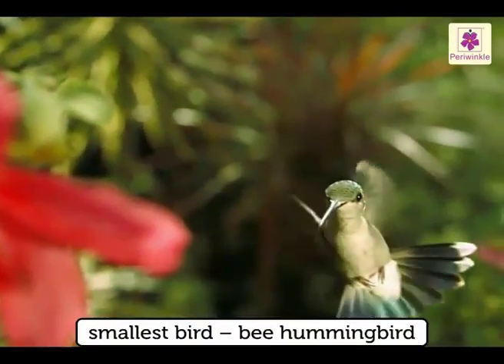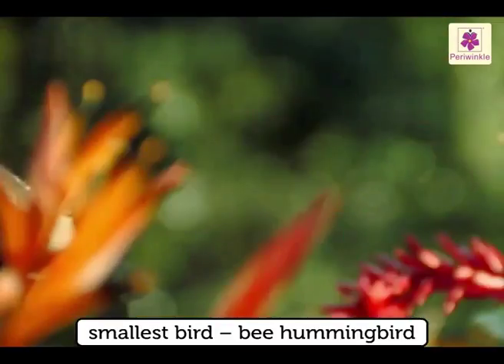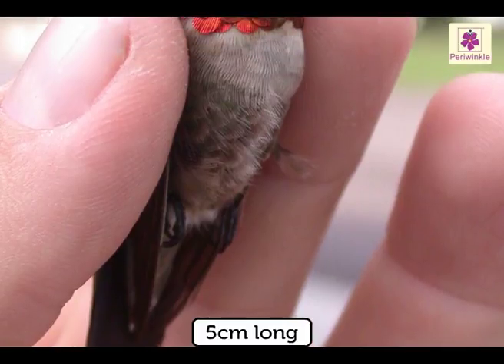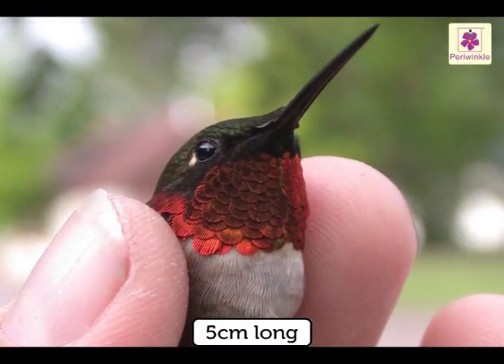The bee hummingbird is the smallest bird in the world. It is only 5 centimeters long, including its long beak and tail.